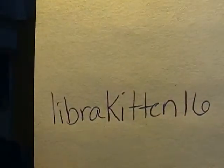Hey guys, I was tagged by Libra Kitten 16. I have 30 questions, so I don't know how long this is going to take, so let's start.